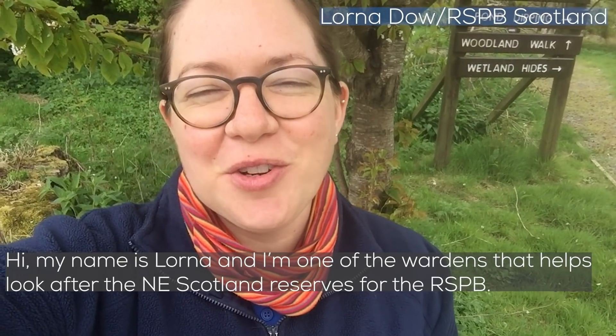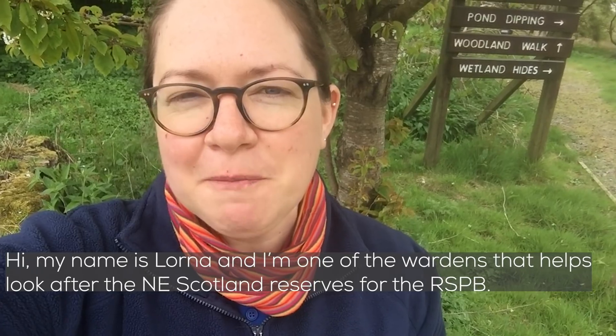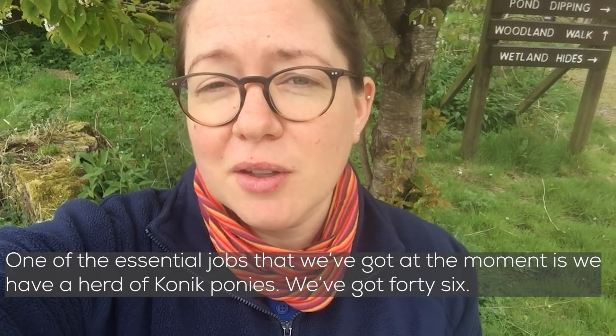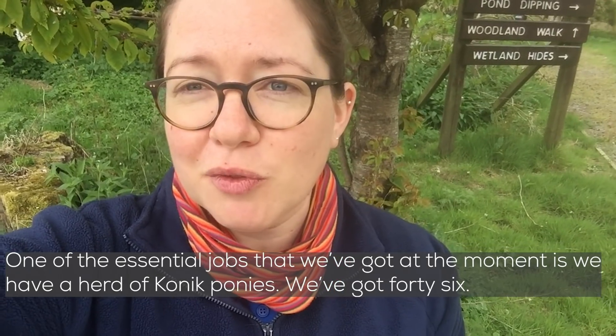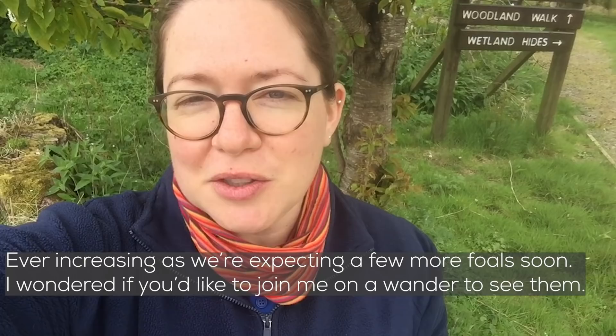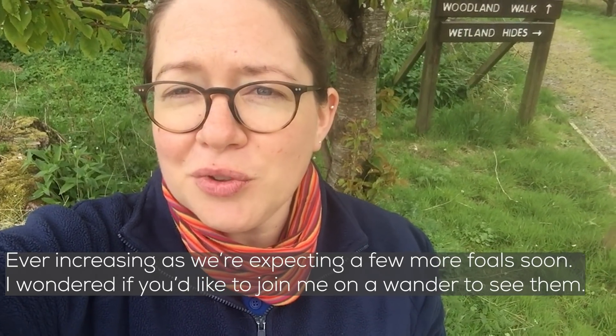Hi, my name's Lorna and I'm one of the wardens that helps look after the North East Scotland Reserves for the RSPB. One of the essential jobs that we've got at the moment is that we have a herd of conic ponies. We've got 46 of them at the moment, ever-increasing as we're expecting a few more foals soon, but I wondered if you'd like to join me on a wander out to see them.